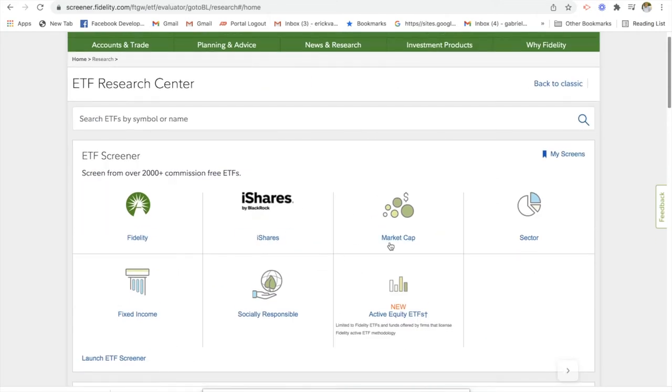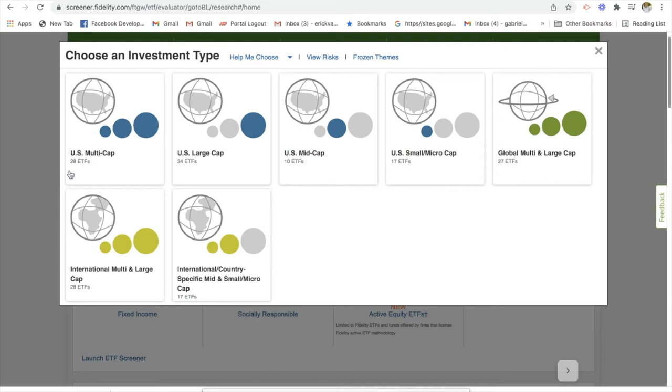If you wanted to search by market cap, it'll give you a couple of different options. You can go US multi-cap, so you get an ETF that has small, medium, and large size companies. You can do one that's specifically just for large companies, one for middle size companies, and one for small companies. You can also go global — US and international from all cap sizes. Just keep in mind that the smaller the company, the more risk, and as you go to middle-sized and more established large companies, it becomes less risk.